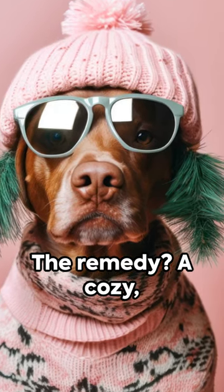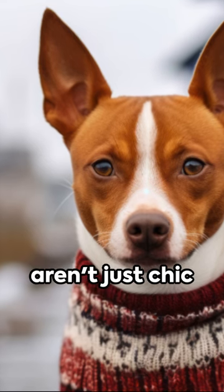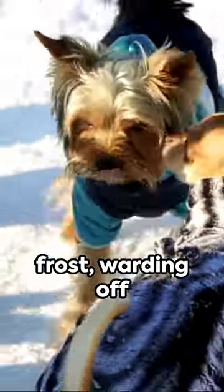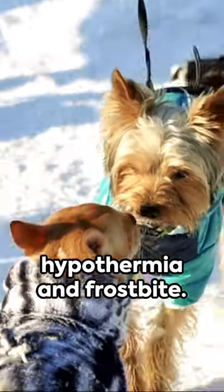The remedy? A cozy, snug sweater. These aren't just chic canine couture — they're a shield against the biting frost, warding off hypothermia and frostbite.